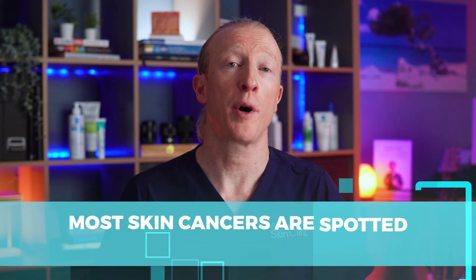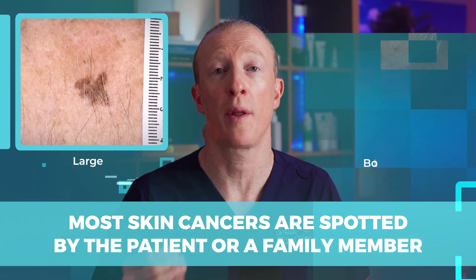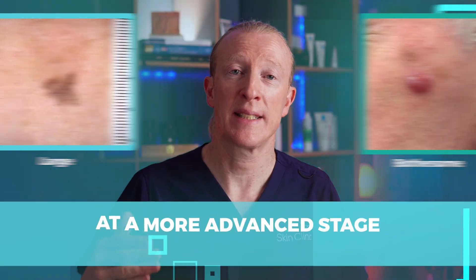Most skin cancers are spotted by the patient or a family member when they become large or bothersome. Unfortunately, by then, they're often at a more advanced stage and more likely to cause harm.